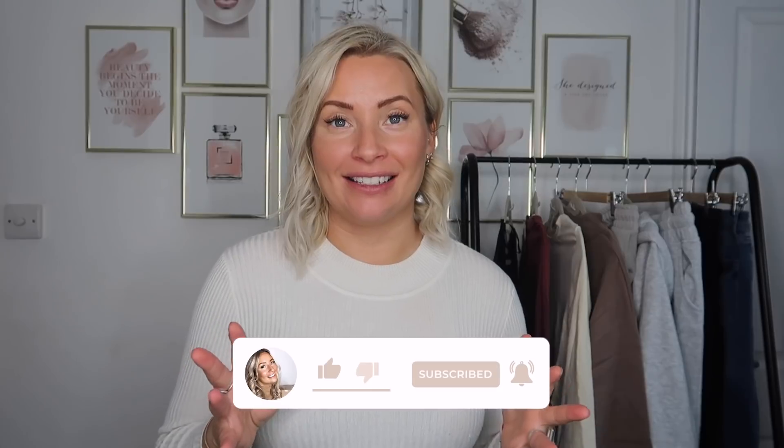Without further ado, let's get into today's Primark haul. If you are one of my lovely subscribers coming back, thank you so much. If you are new, you may not know that I did a huge declutter a couple of weeks ago. I wanted to try and make my wardrobe more capsule — I was finding that I just never had anything to wear. So I've decided to stick to more basics, and I went into Primark and got some amazing things I can't wait to share.